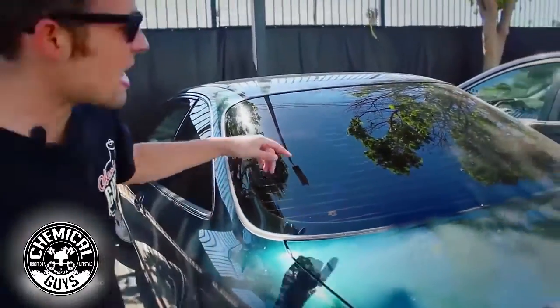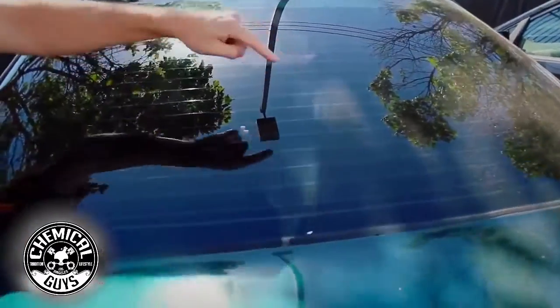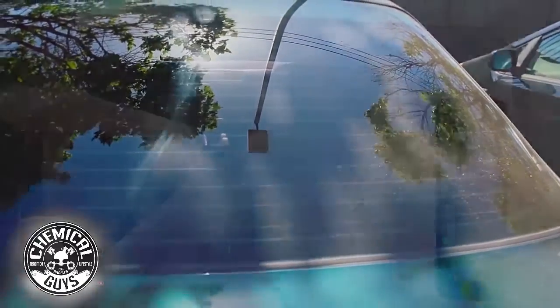There we go. Now our window is extremely clean. You can see over here the window is filthy dirty, and now over here we got a nice black crystal clear window and it really looks great.